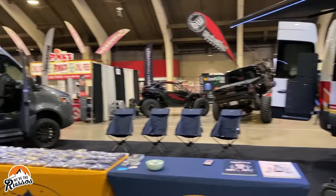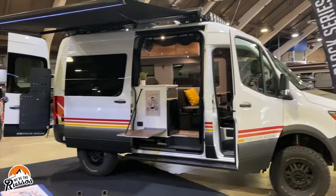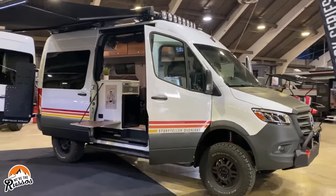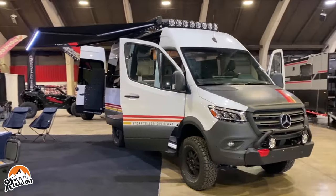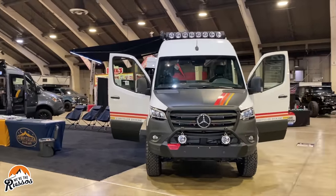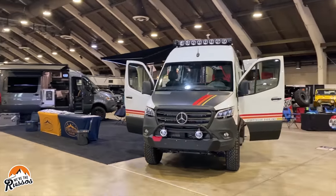Starting off at the Storyteller booth is their all-new 2022 mode 4x4 vans built on the 2500 Mercedes-Benz Sprinter chassis with the 144 inch wheelbase, high roof, and 3 liter turbo diesel V6 engine.